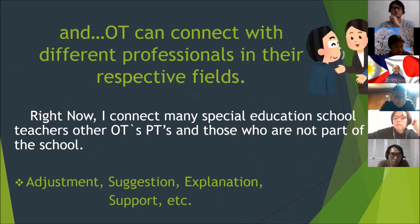And lastly, OT can connect with different professionals in their respective fields. Right now, I connect with many special education school teachers, other OTs, PTs, and those who are not part of the school. I help them through adjustment, suggestion, explanation, and support.